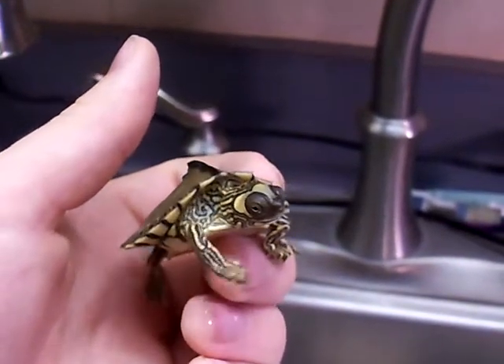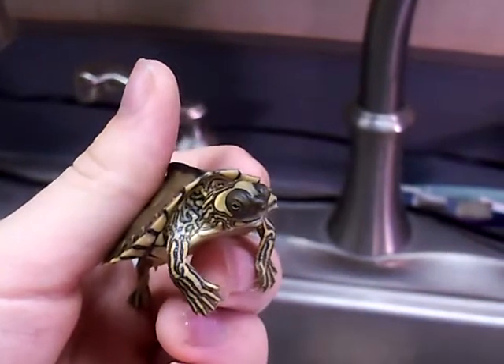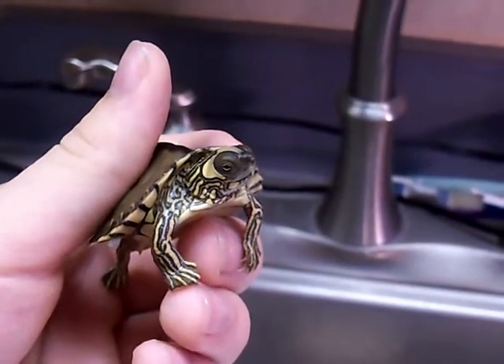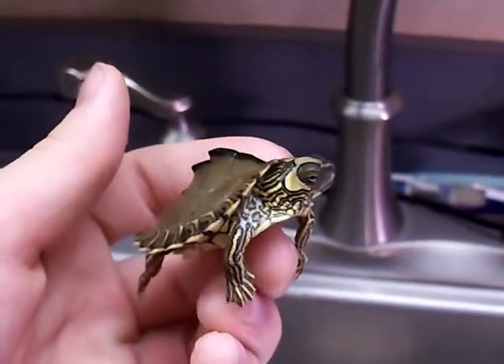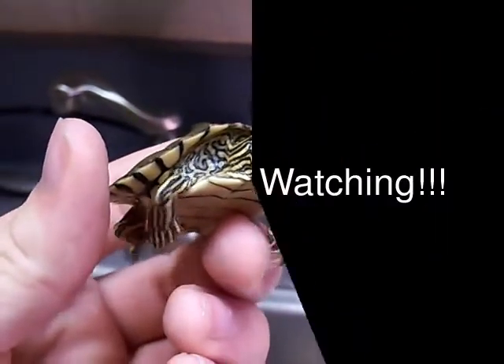Hope you've enjoyed this up close and personal look at all my pets. I hope you look forward to the next video. Comment, rate, and subscribe everybody — see you guys.